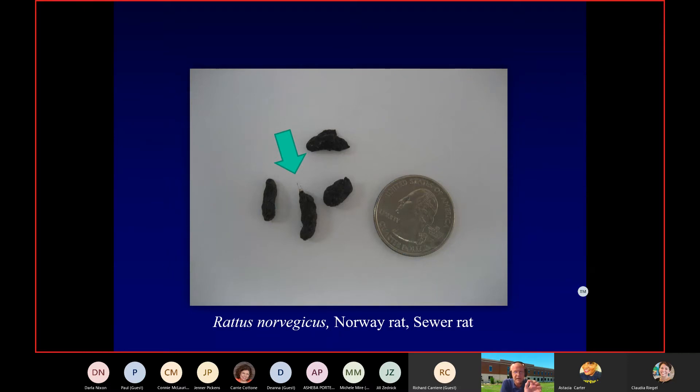Norway rat droppings — think raisins. Hairy raisins, because if you look at what the arrow is pointing to, there's a little hair on the end. These can vary in size from raisin-sized to, in one recent case, almost the size of a pinky finger — meaning it came from a very large Norway rat.